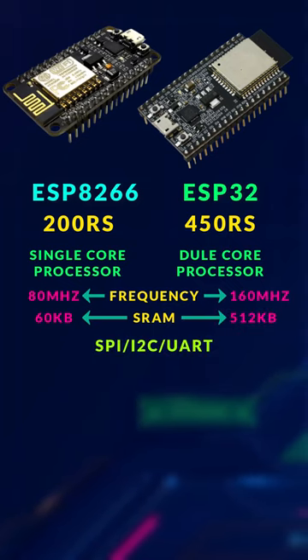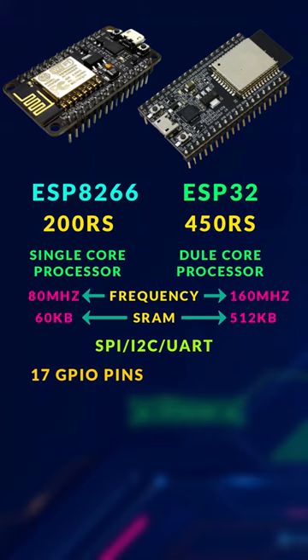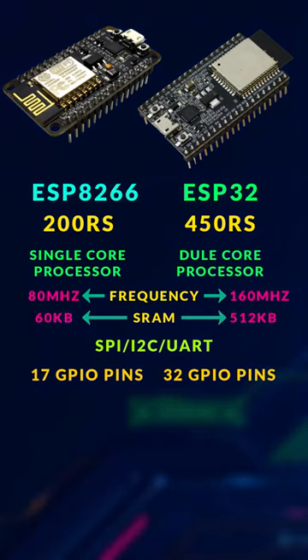Both chips support SPI, I2C, and UART protocols, but in comparison ESP32 supports more of these protocols. There are 17 GPIO pins on ESP8266 and 32 in the case of ESP32. ESP8266 has 10-bit ADCs and ESP32 has 12-bit ADCs.